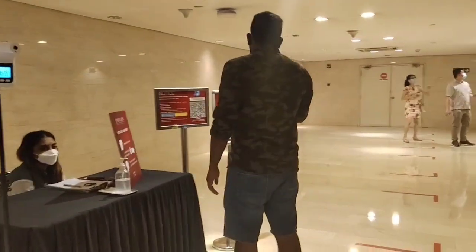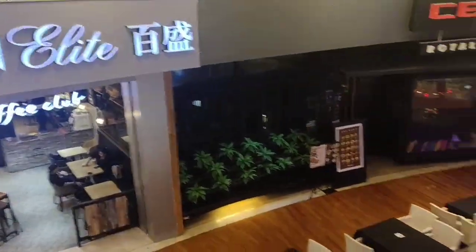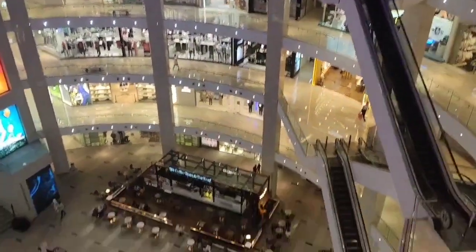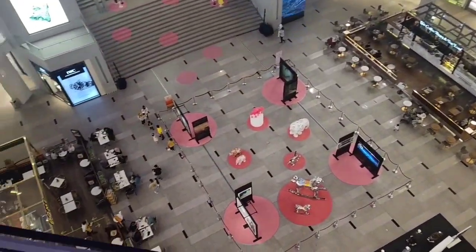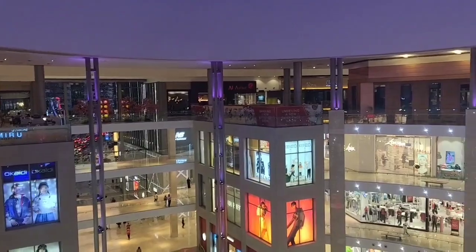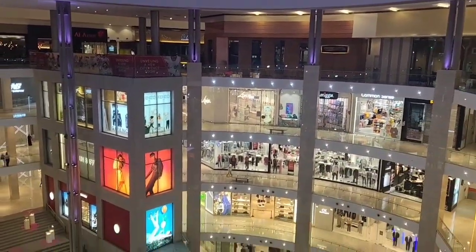We are going in — we already parked our cars down there and we're going inside. This is the Pavilion from upstairs on the 7th floor. You guys can see that it's really empty, not like last time.